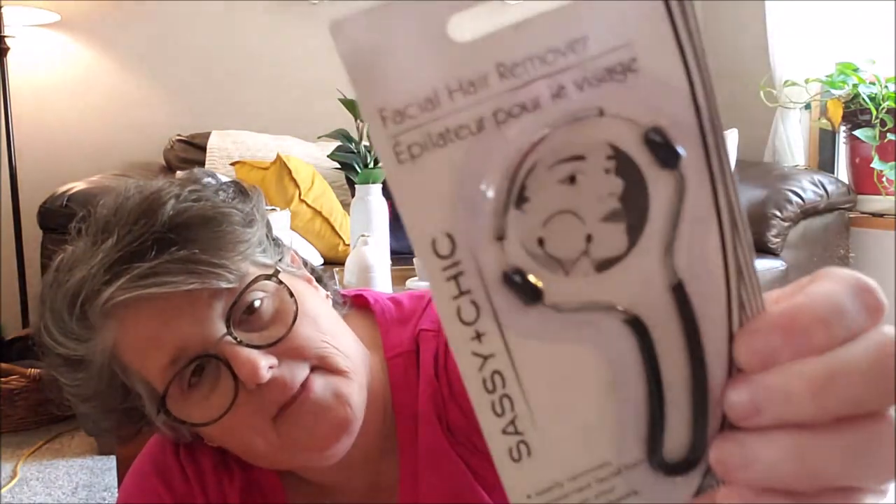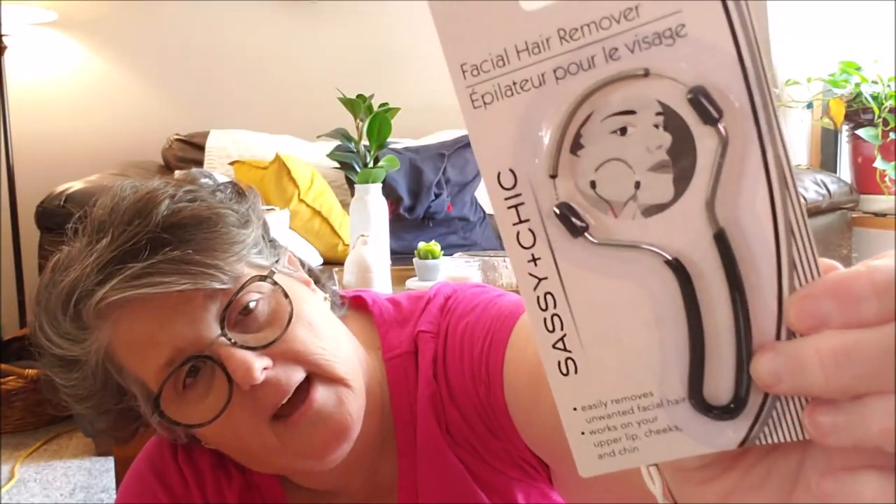I grabbed one of these facial hair removers — can we all be honest? I'm old. I have a hair that grows on my chin and we're going to see if this works. You hold the handle, gently press the coil directly onto the hair to be removed, and move it upward. It's got a spring — remember the Epilady that ripped your leg hair out? Yeah, this is pretty much that, but you have to do it yourself. We're going to try it and see.